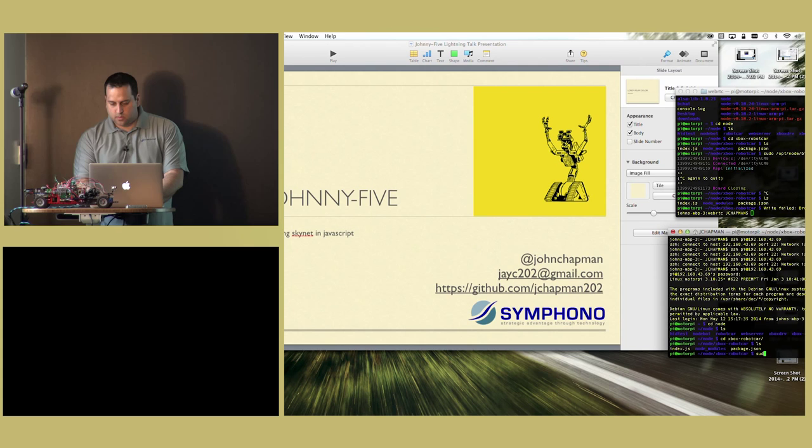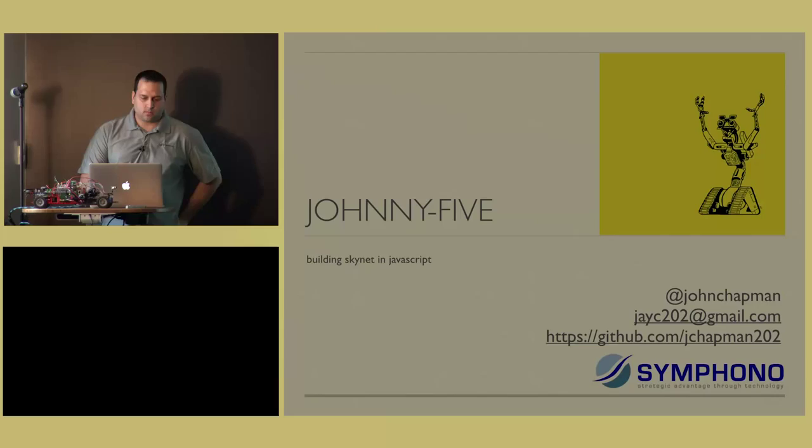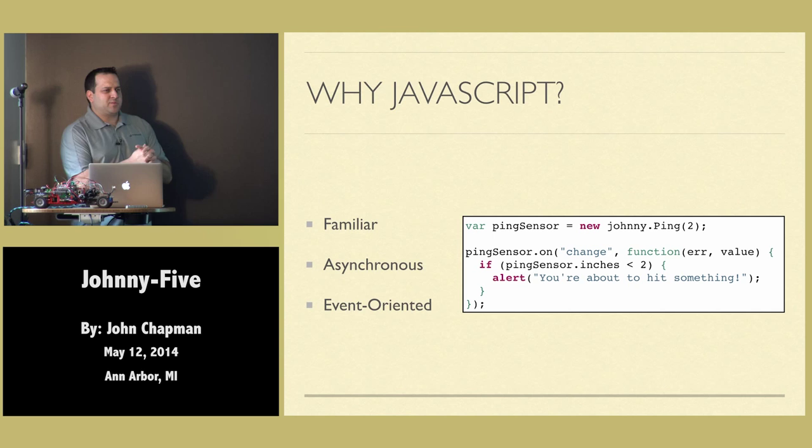So let's just get this going, and we can pay no attention to the man behind the curtain. All right, so Johnny5 — I call it building Skynet, because really, what else would we build? There's no point doing robotics unless we're building Skynet. So the first question I think we ask is: robotics — why JavaScript?